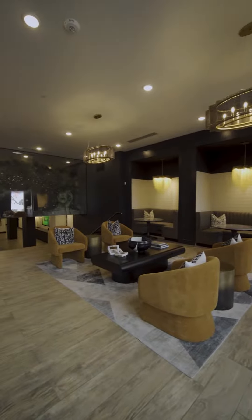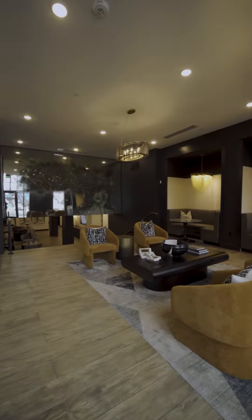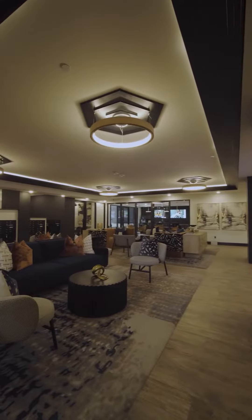Come tour the newest luxury building in the Lower Greenville neighborhood of Dallas, Texas.